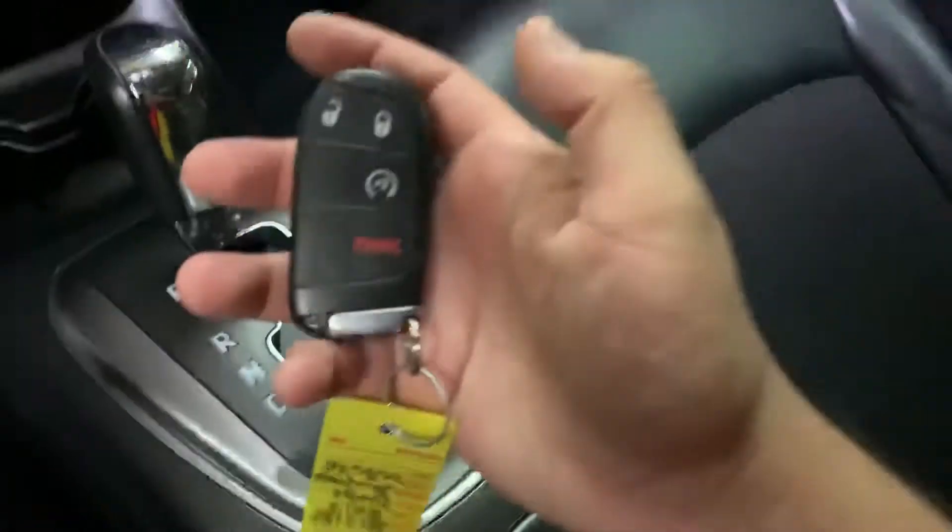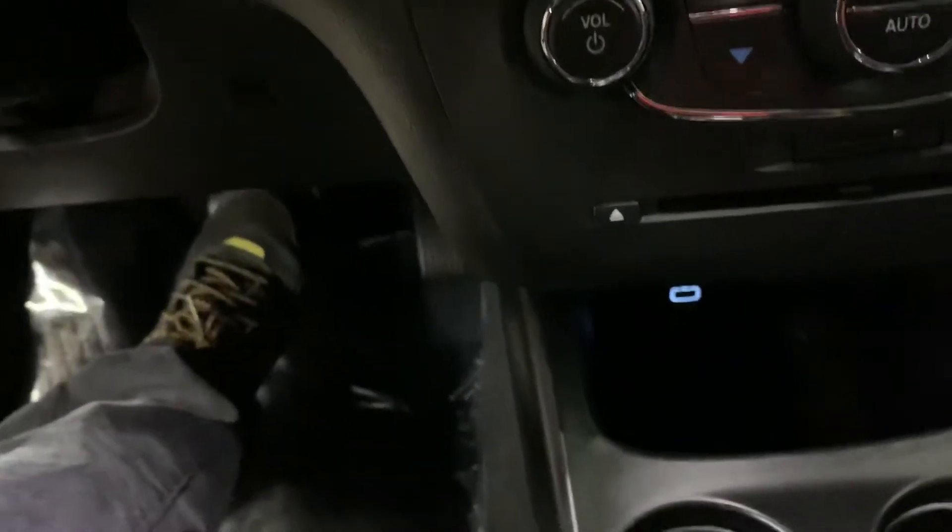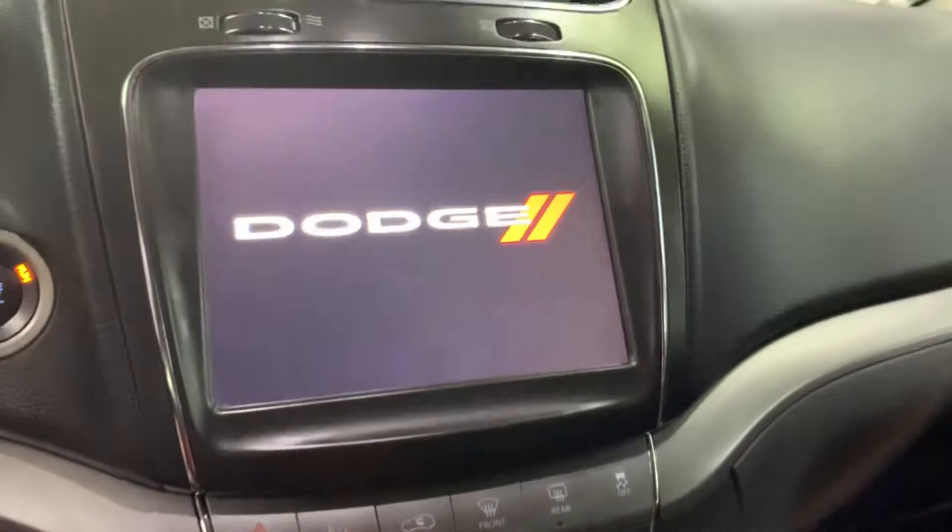So let's go ahead and hop inside. Here's the key — the remote to the vehicle. It's the only one we have for you. We're going to go ahead and press brake and then press the push start button. I'm just going to give it a second for the system to load up.